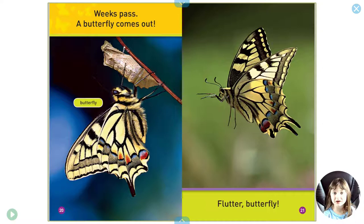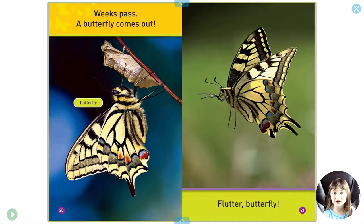Weeks pass. A butterfly comes out. Flutter butterfly.